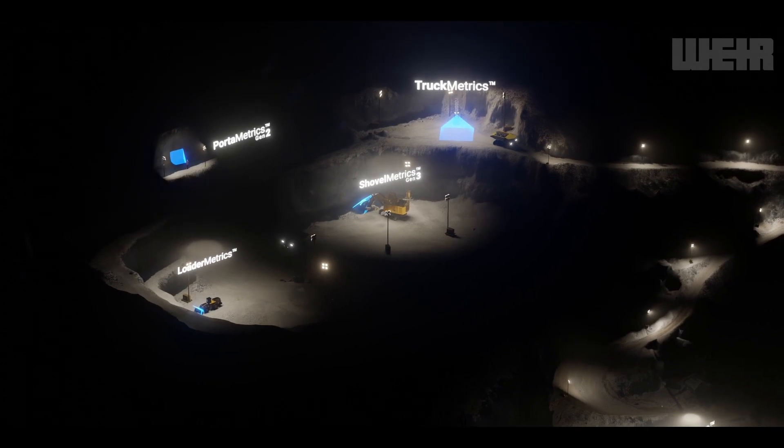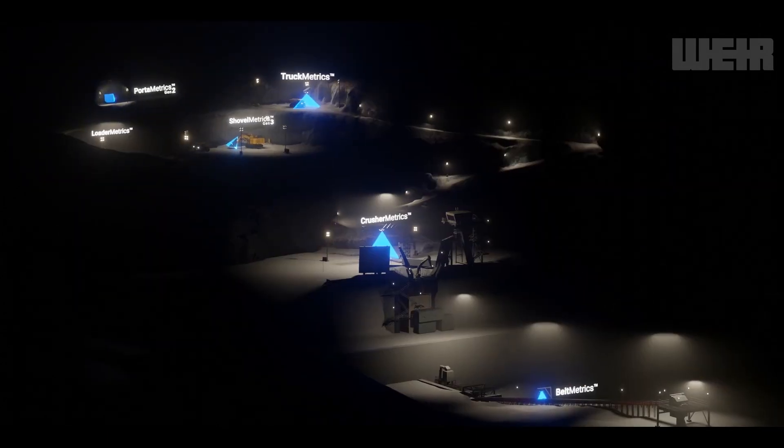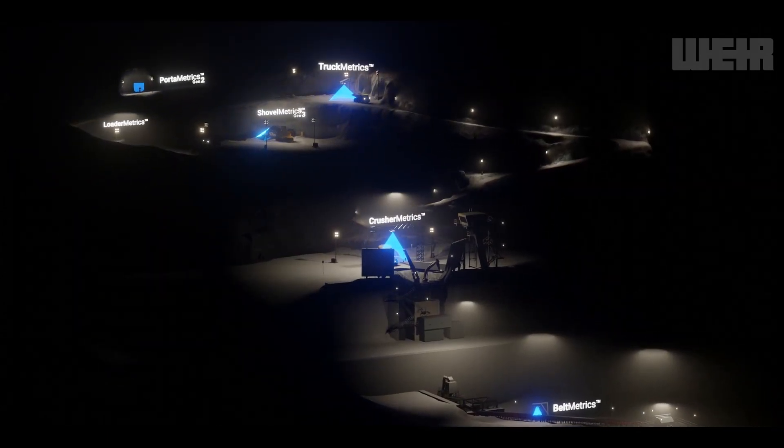Our systems provide unprecedented operational awareness, which is critical to improving the operation's productivity and environmental footprint — and it's all done without interrupting the workflow. It's been a pleasure to share with you the exciting work we are doing here at Motion Metrics. Thanks for listening.